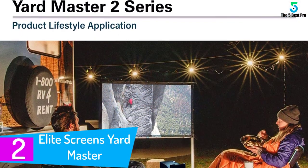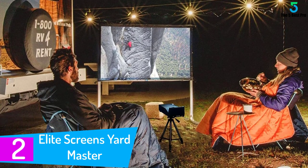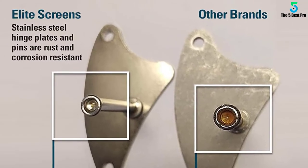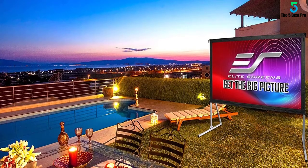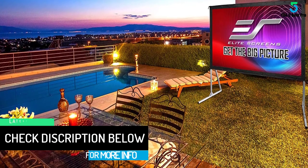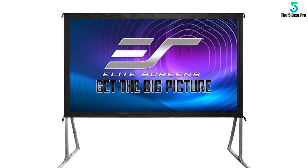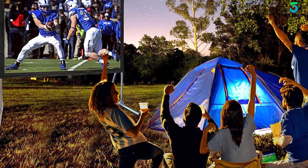At number 2: the Elite Screens Yardmaster. This 120-inch projector screen boasts the best features for an exceptional viewing experience whether indoors or outdoors. The model comes with a sturdy fast-folding stand. Picture quality is exceptional thanks to a 16:9 aspect ratio and 1.1 gain. The Elite Screens Yardmaster II allows front projection and the CineWhite screen material is super easy to clean. It is also made of lightweight material, making it super easy to carry.